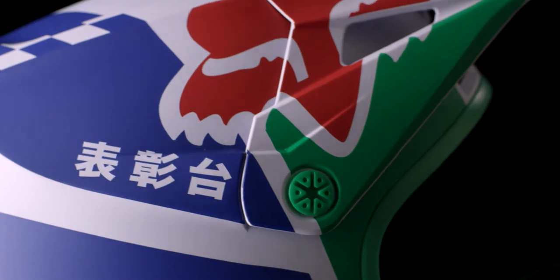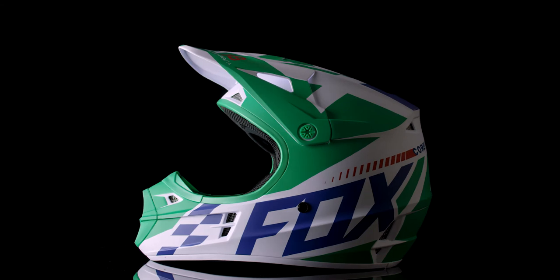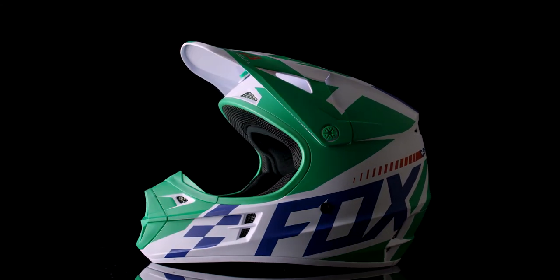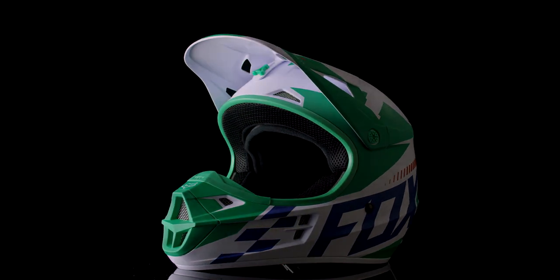For a factory style look, the helmet has a matching gear set in the Fox 180 SIAC pant and jersey combo. Optimal airflow, comfort and protection combined with Fox's legendary style make the V1 SIAC an exceptional value helmet.